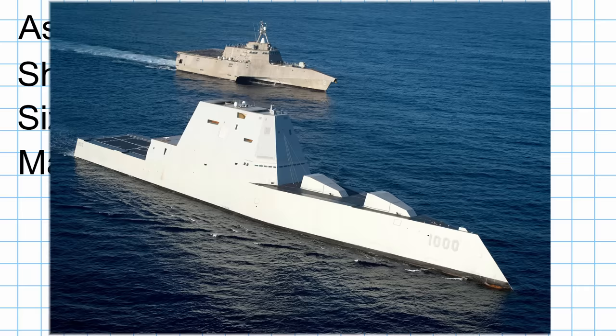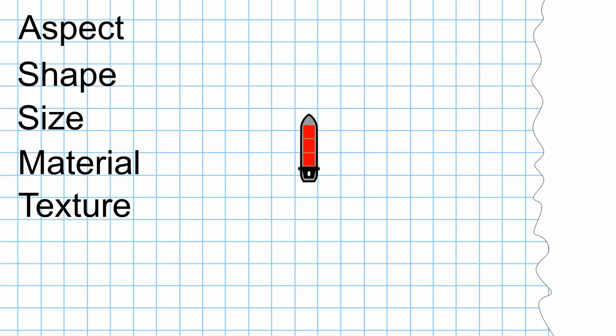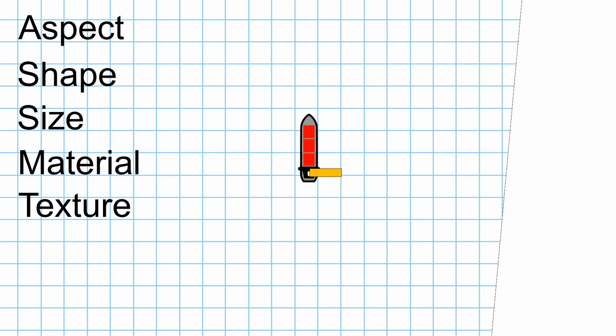The final element is texture. Much the same way that a circle will always have a face towards the observer to return a pulse, a rough surface will too. Rough surfaces effectively scatter a radar pulse, increasing the chance of part of it returning to the observer. A smooth surface should reflect the signal in a uniform direction, and as long as that direction is somewhere other than towards the origin of the signal, you won't be detected.